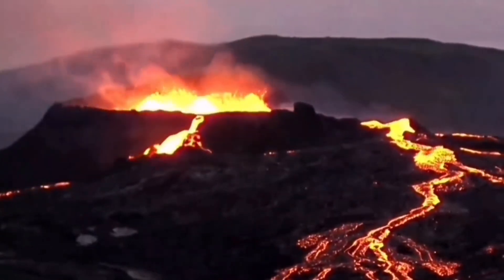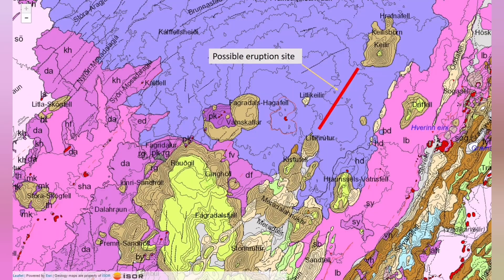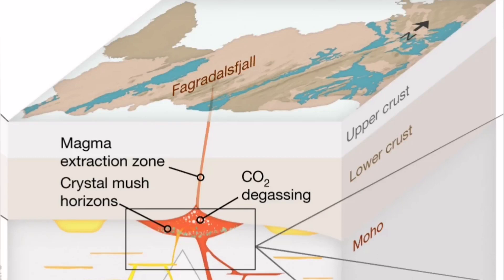After the 2021 Fagradalsfjall eruption it looks like that oxidized. It taught us a lot about the geology of the region and about the way the volcanoes erupt in this region. The Fagradalsfjall system is now an established system of volcanoes.